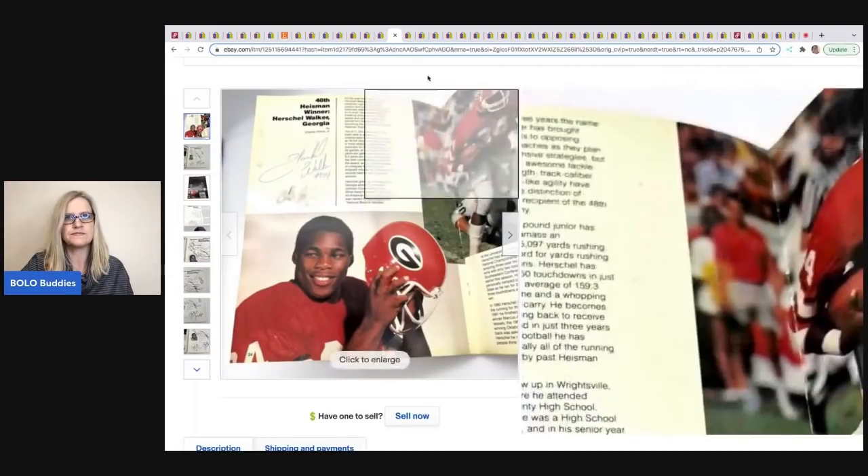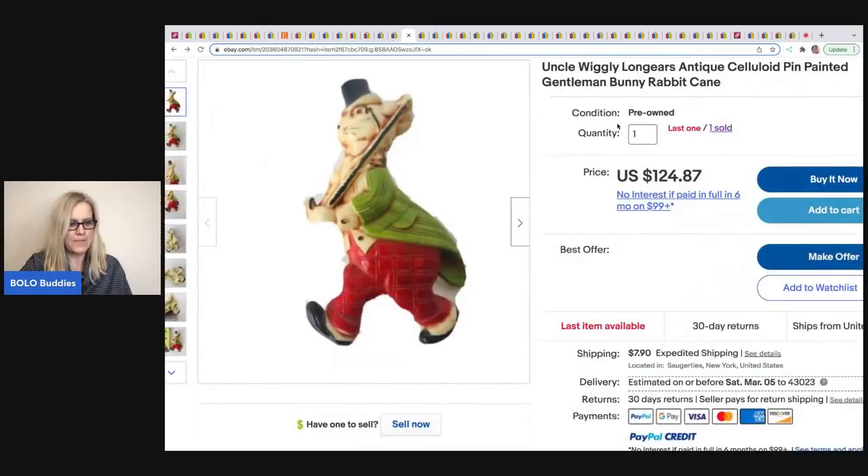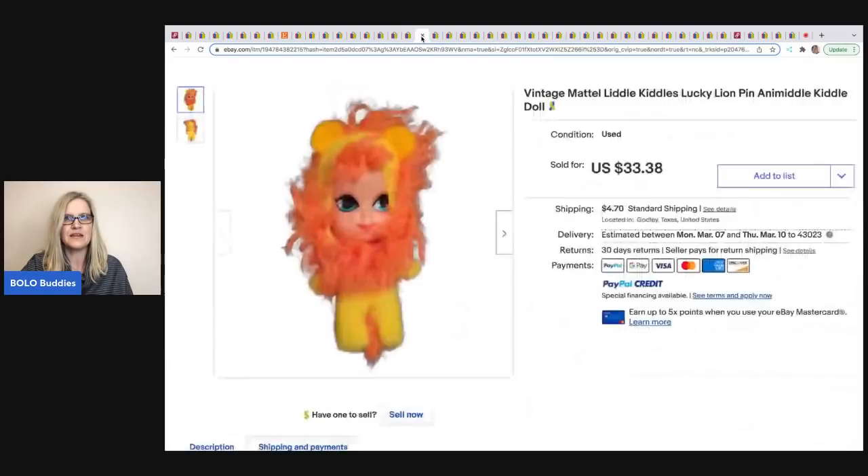The next item was sold by 1987 Ventures Tracy. It's an Uncle Wiggly Long Ears antique celluloid pin — a bunny rabbit with a cane. She got it at a yard sale for $1 and sold it for $124.87. She has one left if anyone is interested.